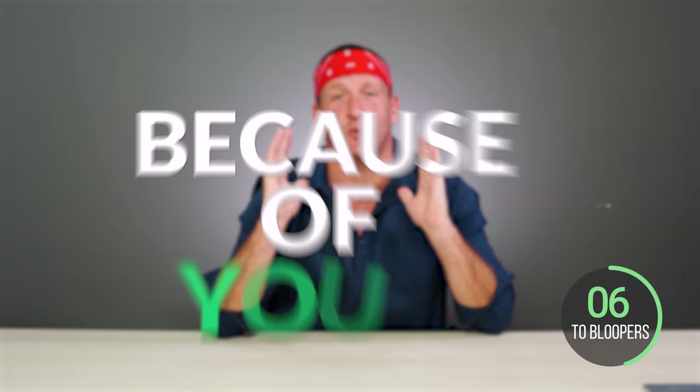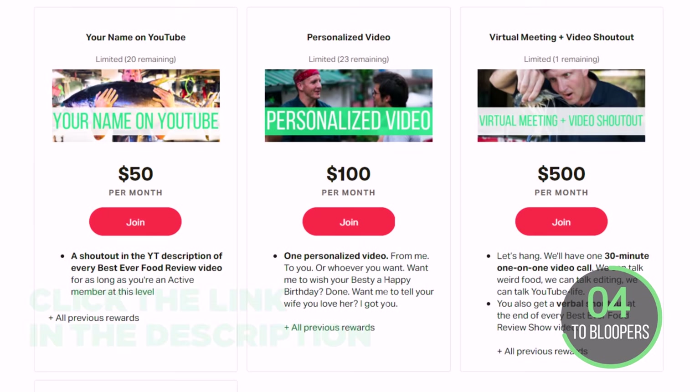Best Ever Food Review Show is a small team of independent creators, and everything we do here works because of you guys. Click the link in our description to join our Patreon and receive exclusive benefits. Peace.